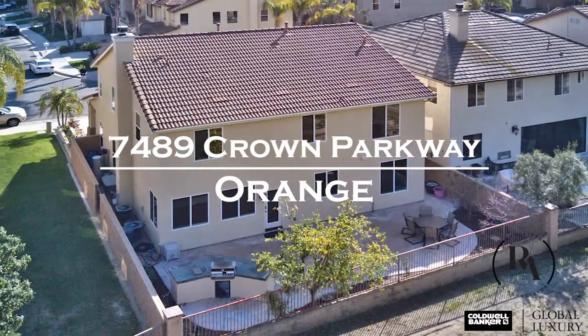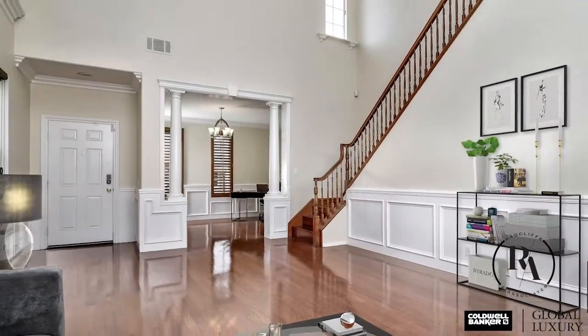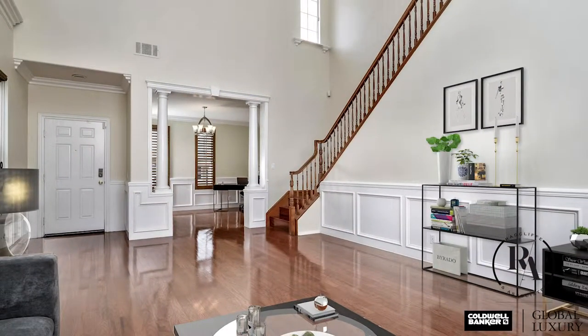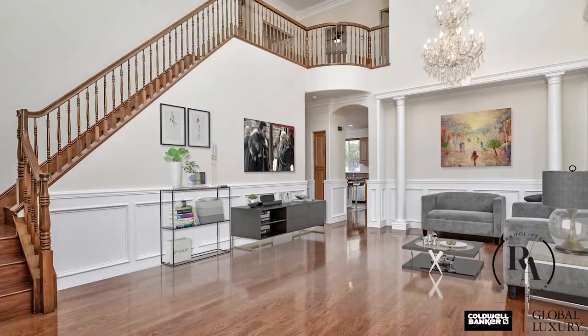This stunning three-bedroom residence with den offers over 2,700 square feet of elegant living. From the moment you step inside, you're greeted with soaring ceilings, ample lighting, stunning crown molding, and a warmth of grandeur.